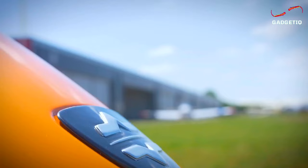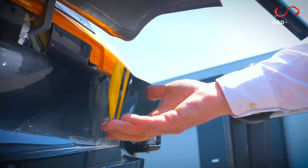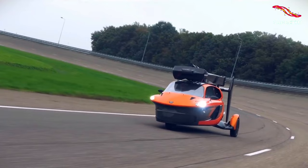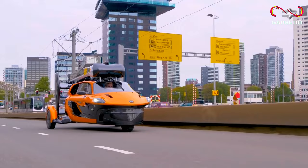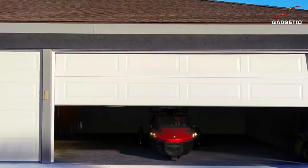In just 5 minutes, it transforms from a road-ready vehicle to a sky-soaring marvel, reaching altitudes of up to 11,000 feet. All this for an expected price of 499,000 euros — a small price for unlimited adventure. It's incredibly safe, complies with the highest aviation standards, and is packed with cutting-edge technology from world-renowned manufacturers. Don't miss out on the chance to own the future of travel — the PALV Liberty. Buy yours now and take your journeys to new heights.